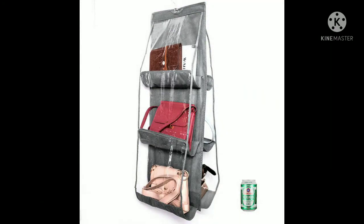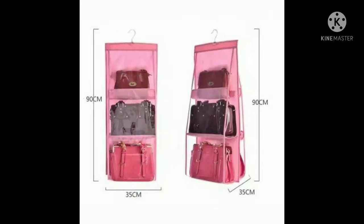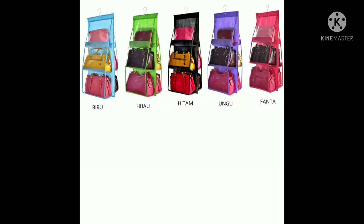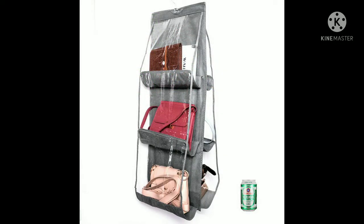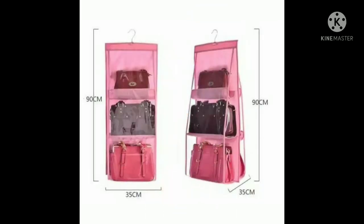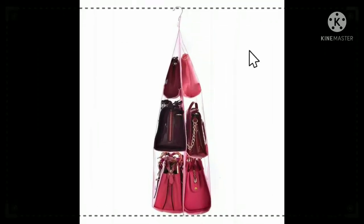Dan selanjutnya adalah rak serbaguna. Rak serbaguna ini berguna banget untuk menata barang-barang kesayangan kamu. Rak serbaguna ini terbuat dari non-woven dan plastik dengan ukuran 30x30x90 cm, berfungsi untuk menata ruangan kamu dan barang-barang kamu agar tetap terlihat rapi.